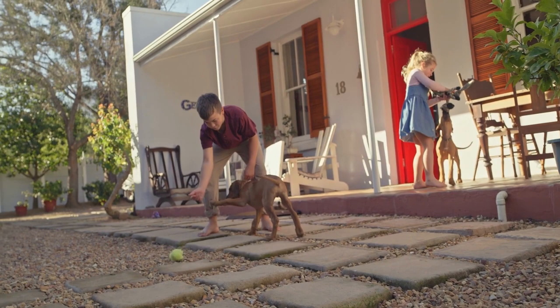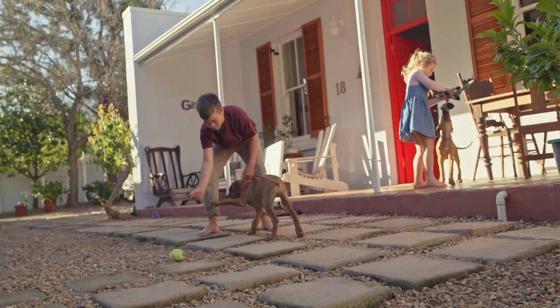If you found this video helpful, please hit the like button and subscribe to our channel. To learn more about a Rhodesian Ridgeback Pitbull mix, please visit our website newpitbull.com, your ultimate pitbull resource.